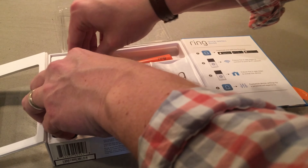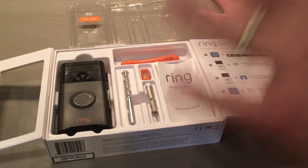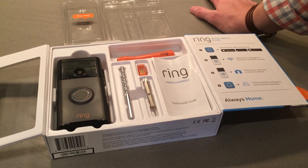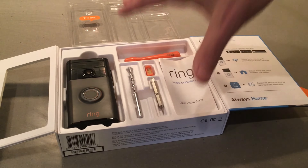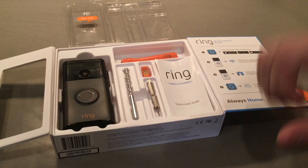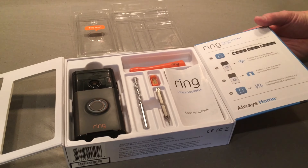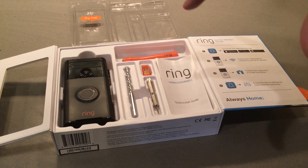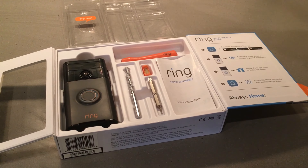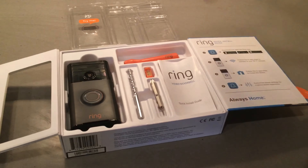They give you everything but the drill. I know whenever I go to Home Depot or Lowe's, I'm going to spend $200 just for showing up. The simple fact that they gave me all the tools I'll need, except for the drill, makes this a much more valuable and easier installation. I truly appreciate Ring.com making it that easy. When we come back at the next break point, I'm going to hopefully have this thing installed, and we'll be able to talk about how it works and the functionality.